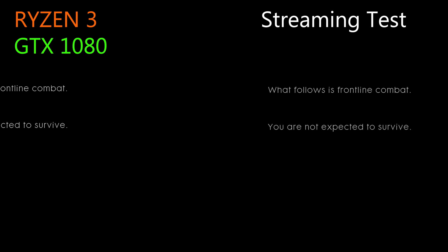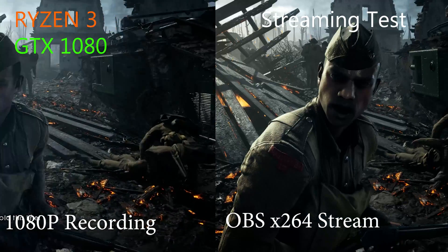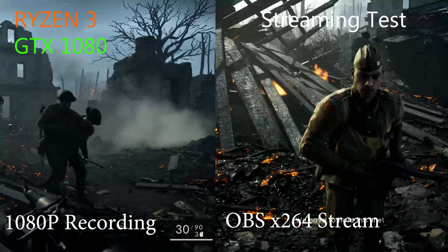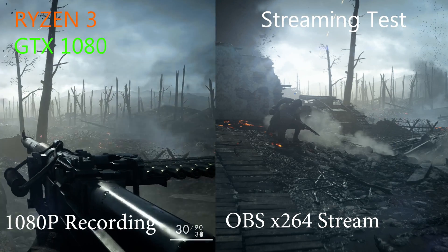Starting with OBS, we used X264 to encode the stream, lowering things like bitrate, resolution, and CPU speed — basically trying to get the least amount of pressure on the CPU as possible, since this is only a 4-core 4-thread CPU. The stream is awful, getting updates maybe every 10 to 15 seconds — absolutely atrocious.